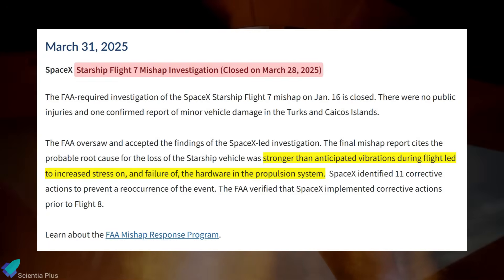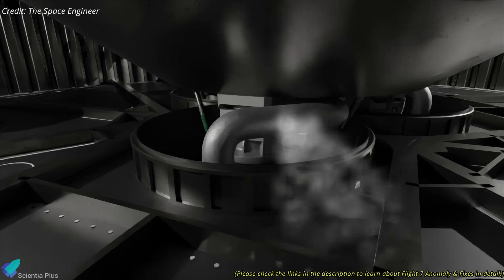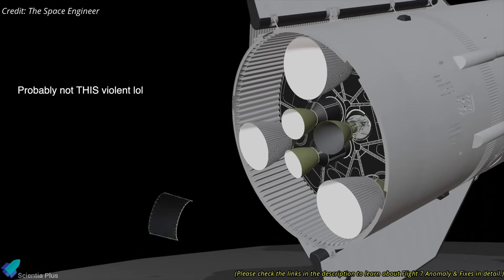In a related development, the FAA recently concluded its investigation into the Flight 7 mishap. The final report found that the main cause of the failure was unexpectedly strong vibrations during flight, which put excessive stress on the propulsion system hardware. This stress caused a feedline failure, leading to a propellant leak and a fire in the attic section, which resulted in the mission being terminated.